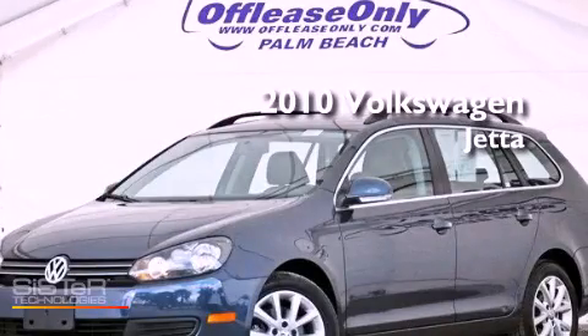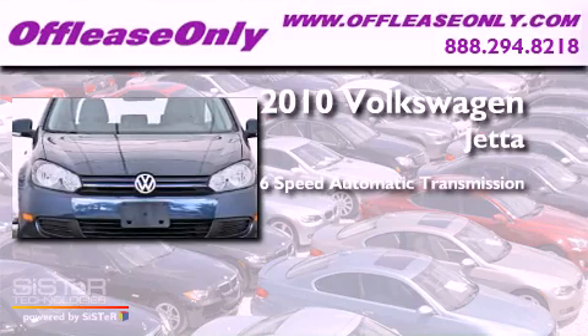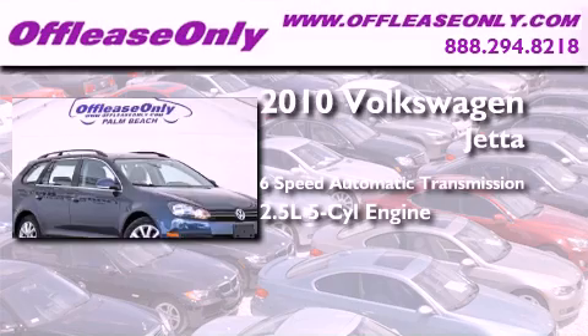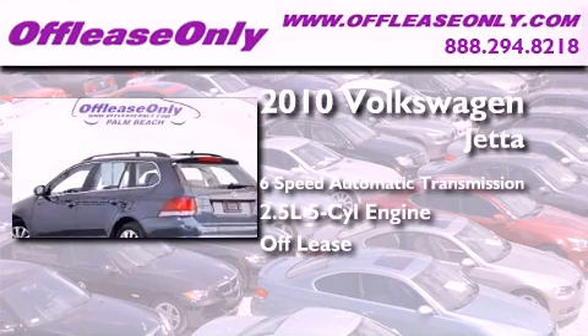This is a 2010 Volkswagen Jetta. This four-door sedan has a six-speed automatic transmission and a 2.5-liter inline five-cylinder engine. Plus, having just come off lease, this automobile is in like-new condition.